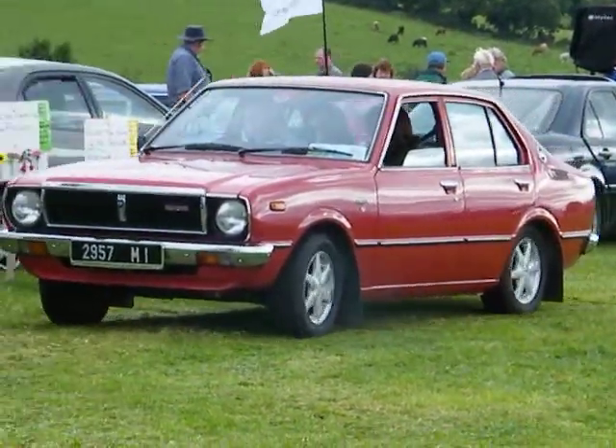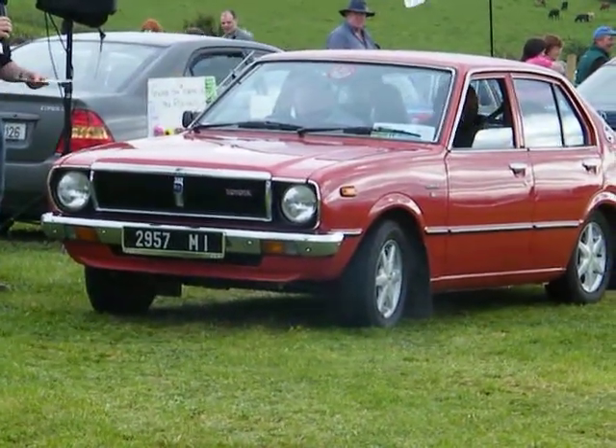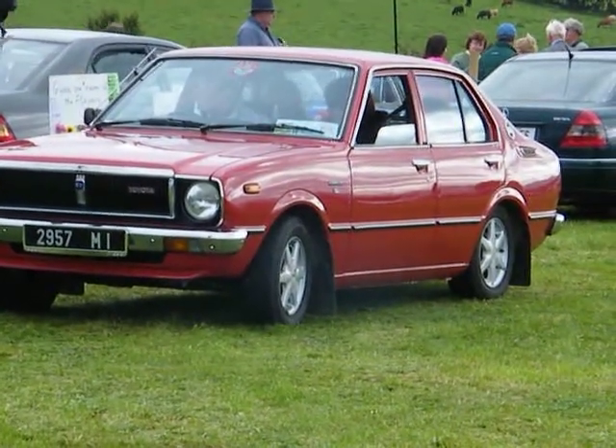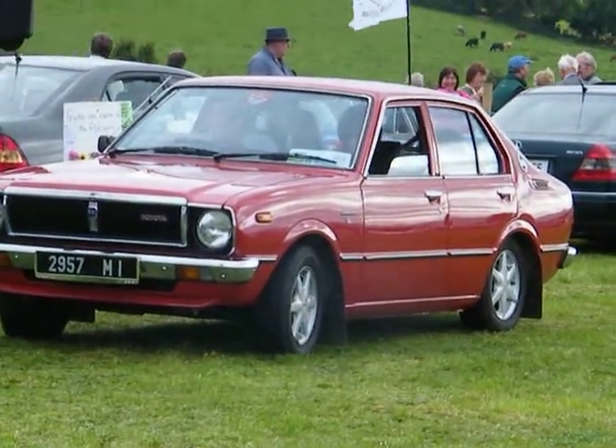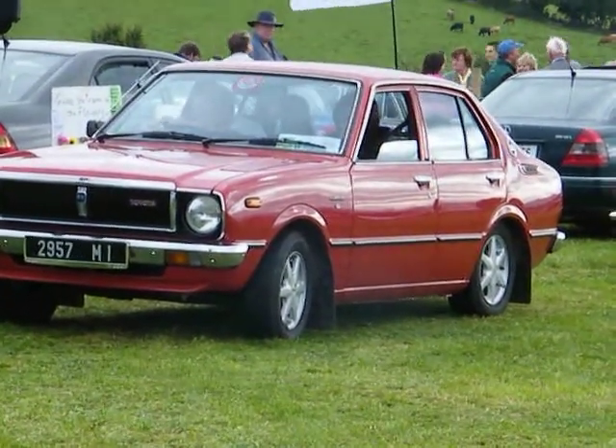Now we have a Corolla K30 — we had a K20 a minute ago, and now we have the K30, which was the one that followed the K20. It's a 1981 model, owned by Mike Curdle from Cranford Gorey, and it's a Cranford Vintage Club car. They're very strong over there in North Wexford, so thank you very much Mick for bringing it.